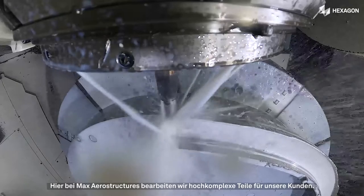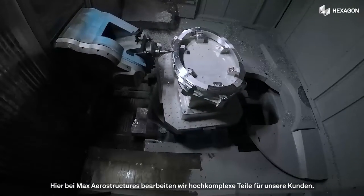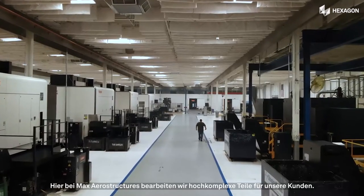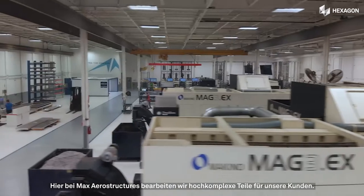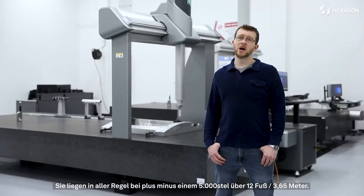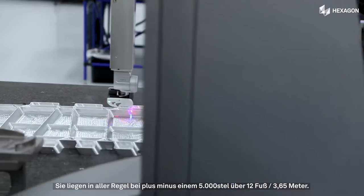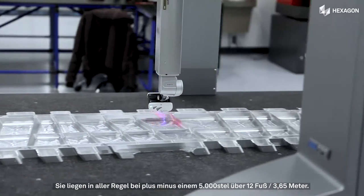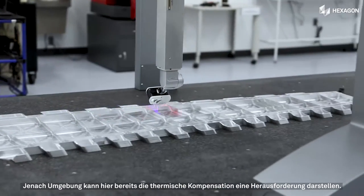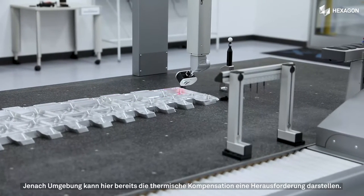At Max Aerostructures, we machine and provide customers with very complex parts. We have multiple 5-axis machining centers and our tolerances are incredibly tight. We typically hold tolerances of plus or minus 5 thousandths over 12 feet distance, so just the thermal compensation alone can be challenging from environment to environment.